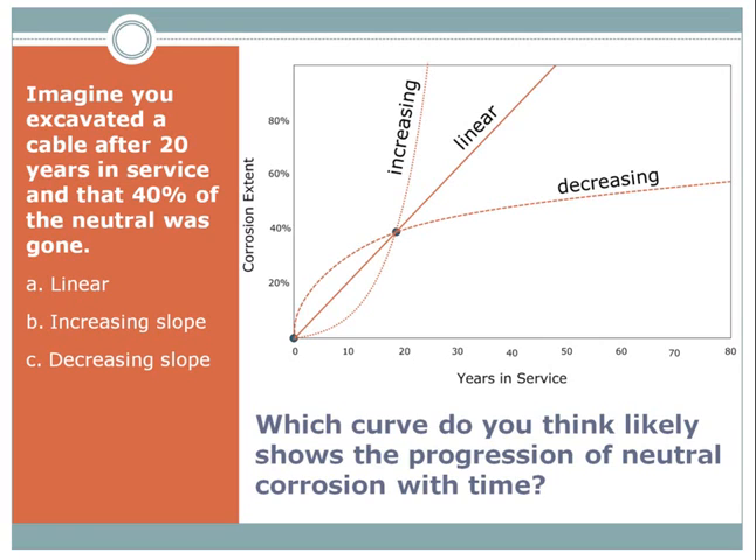Brian wants to know if the TDR is a reliable means of determining neutral corrosion on submarine cables. Well, the requirement is that the neutral be concentric and not an elliptically wrapped tape — because elliptically wrapped copper tapes have really high attenuation and you can't see very far onto a really long cable length. So if you have an arrangement similar to a typical URD cable with concentric neutrals, then the answer is yes. But if you have a separate neutral, which is also common in some submarine cables, or if you have the elliptically wrapped copper tapes, those cannot be readily assessed with a TDR.